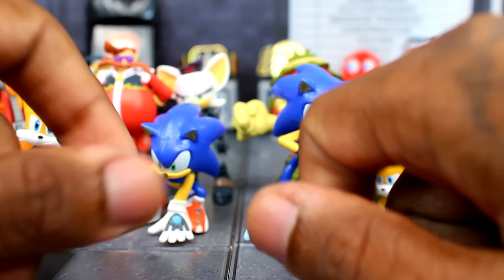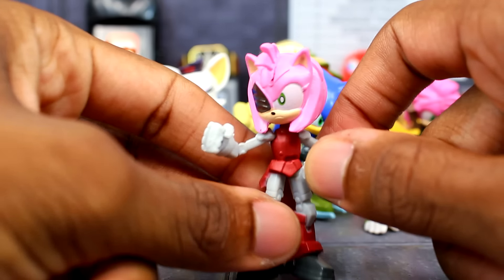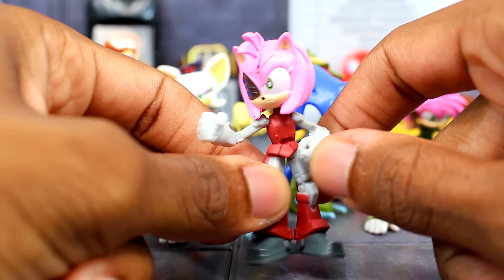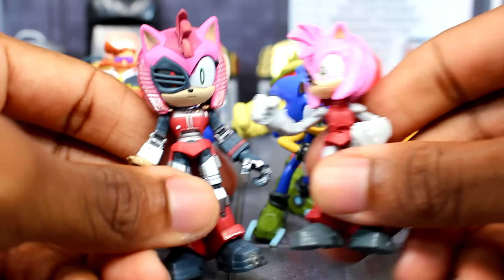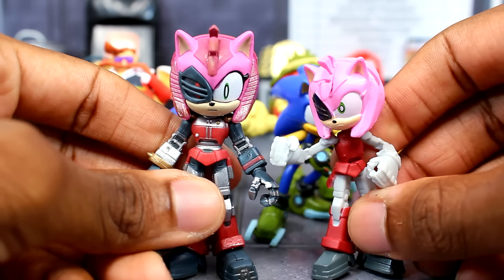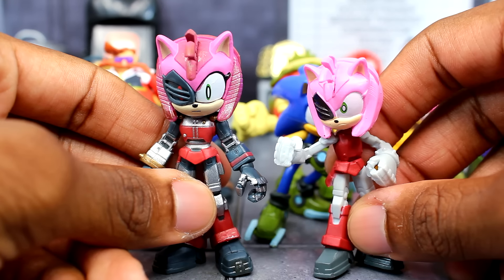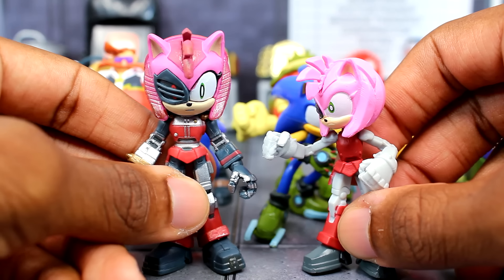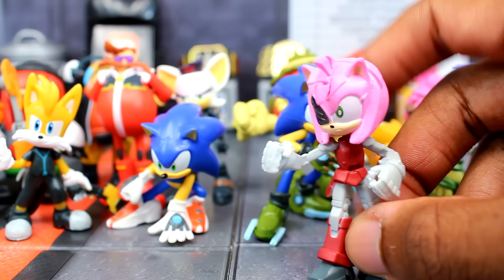Moving on to New York City figures — here is the Rusty Rose figure, and then here is the Jacks one I actually just reviewed recently. This one is still taller, as you can see — a whole lot taller and a whole lot better too.